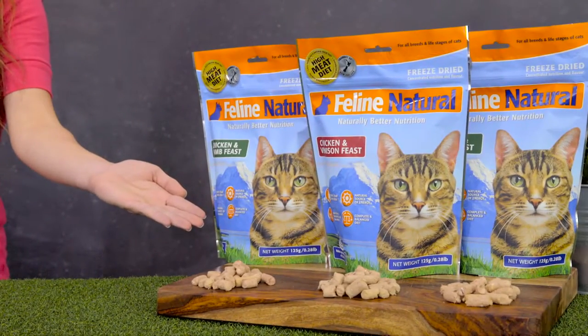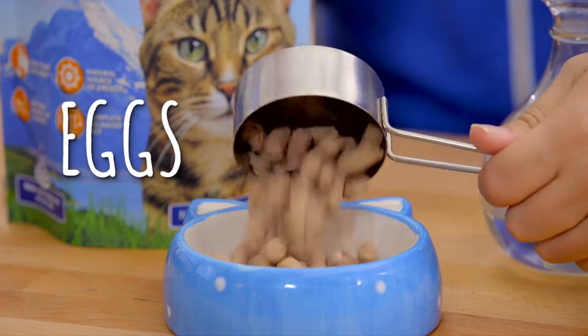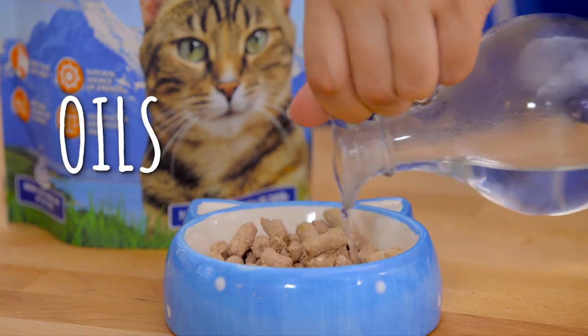Feline Natural freeze-dried is 99% meat. The remaining 1% includes New Zealand green-lipped mussels, eggs, essential vitamins, minerals and oils.